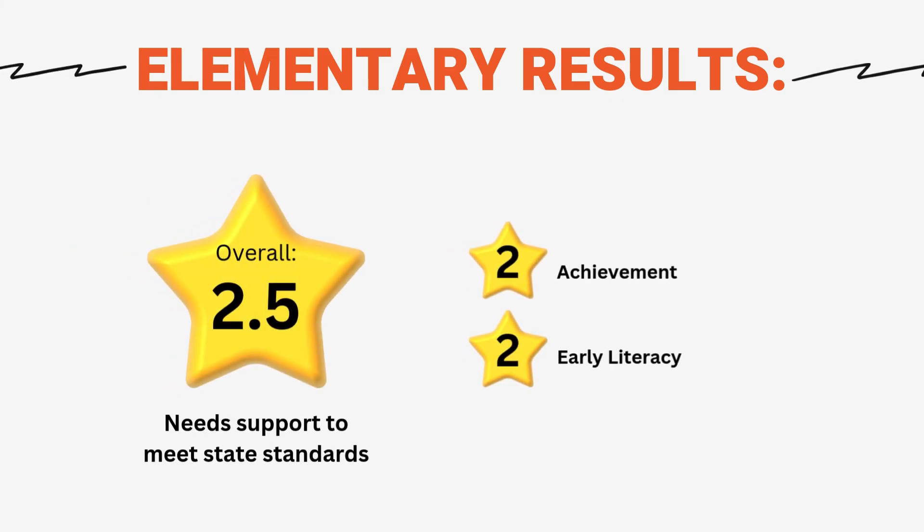The elementary report card shows an overall rating of 2.5 out of five stars, indicating the school needs support to meet state standards. We are performing well in closing educational gaps, but struggle in several key areas. Achievement and early literacy both need improvement, with only two stars each. While the school is making some efforts to reduce educational gaps, there's significant room for improvement across most areas. Parents may want to engage closely with teachers and administrators to understand how their child's education can be supported, especially in core subjects and reading skills for younger students.